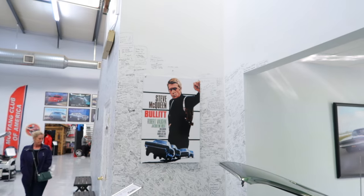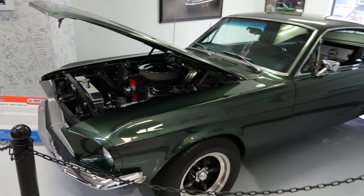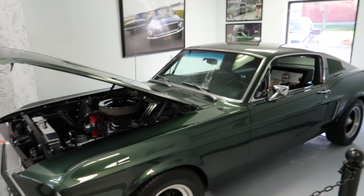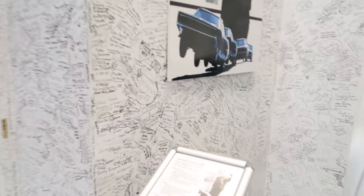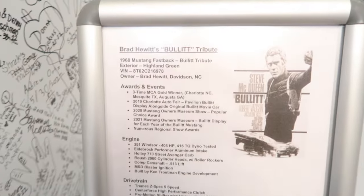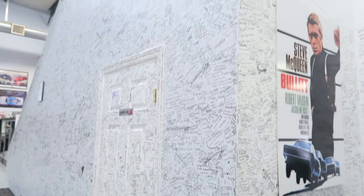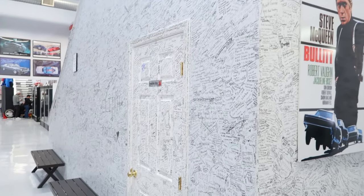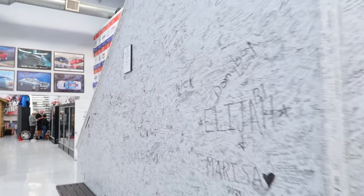It would not be a Mustang museum without Steve McQueen's Bullitt, and right there it is — the Steve McQueen Bullitt Mustang, green and looking all awesome. Right there's a little information on it. And look at this sign right here where all these people have been signing their names over time — fans of the museum and Mustangs — all the way down through here. It says feel free to add your signature.